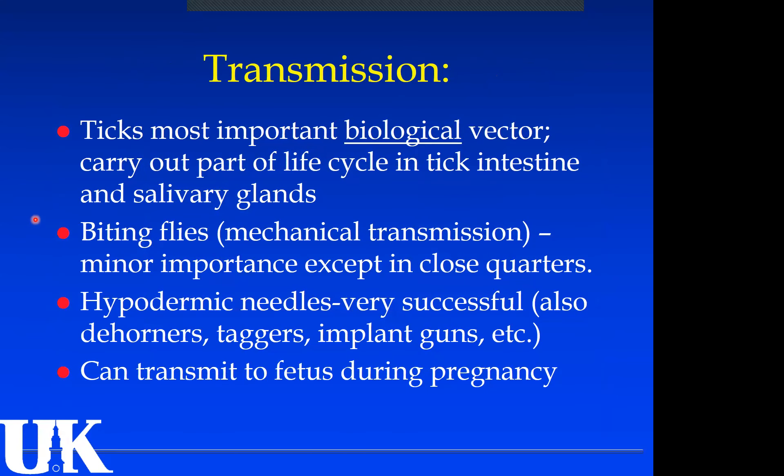That's the dominant way anaplasmosis is spread — through ticks. However, it is bloodborne, so it can spread through biting flies, using the same needle on multiple animals, or any blood transfer from an infected animal to a non-infected one. Ticks are the most important biological vector because the organism carries out part of its life cycle within the tick. Transmission can also occur to the fetus during pregnancy, crossing the placenta.